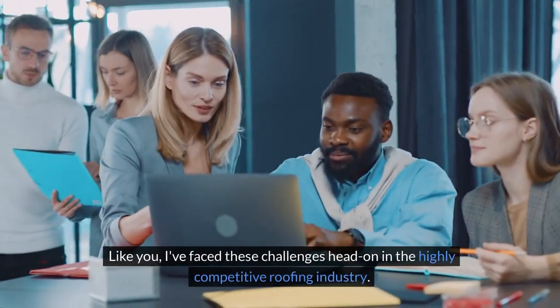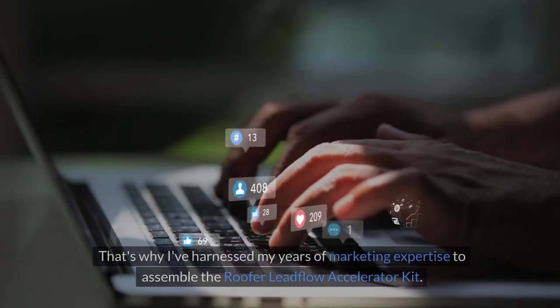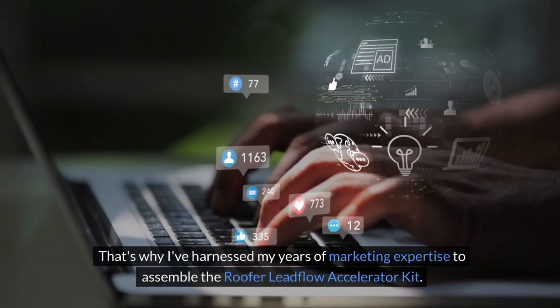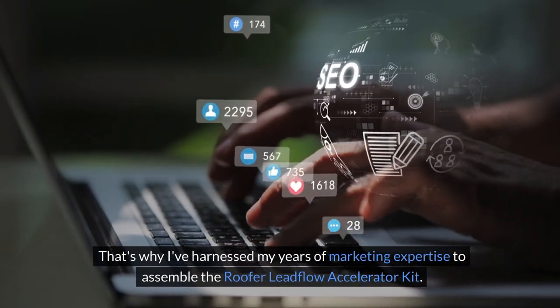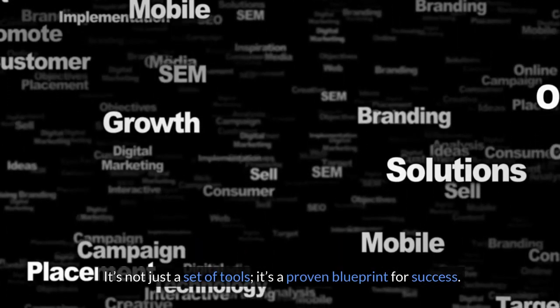Like you, I face these challenges head on in the highly competitive roofing industry. That's why I've harnessed my years of marketing expertise to assemble the Roofer Lead Flow Accelerator Kit. It's not just a set of tools — it's a proven blueprint for success.